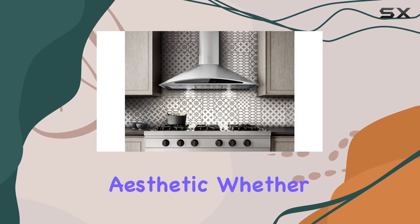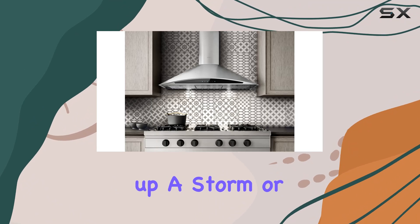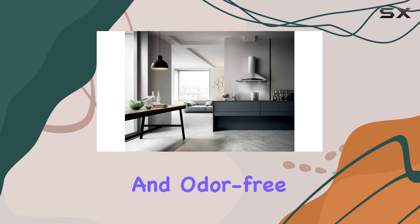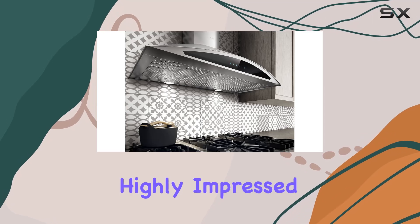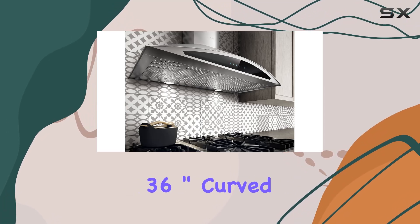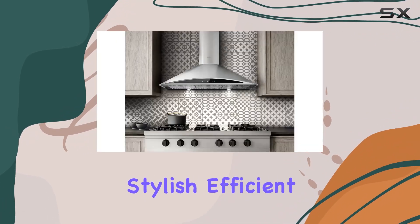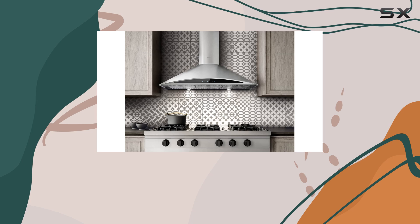The black front panel adds a touch of elegance to the overall aesthetic. Whether you're cooking up a storm or simply boiling water, this range hood will ensure that your kitchen stays clean and odor free. Overall, I'm highly impressed with the Elica 36-inch curved chimney stainless steel wall mount range hood — it's stylish, efficient, and adds a touch of luxury to any kitchen space.